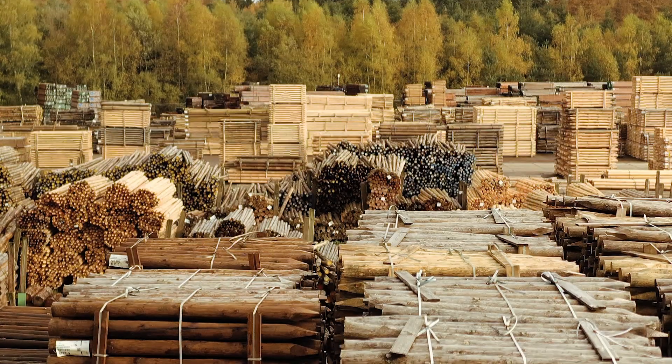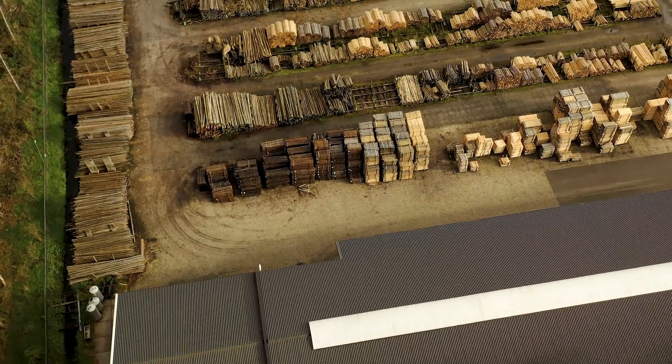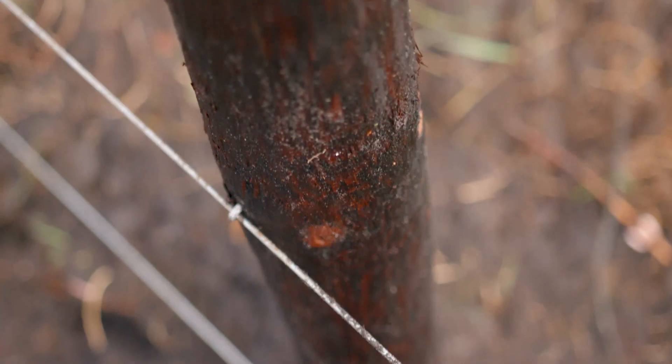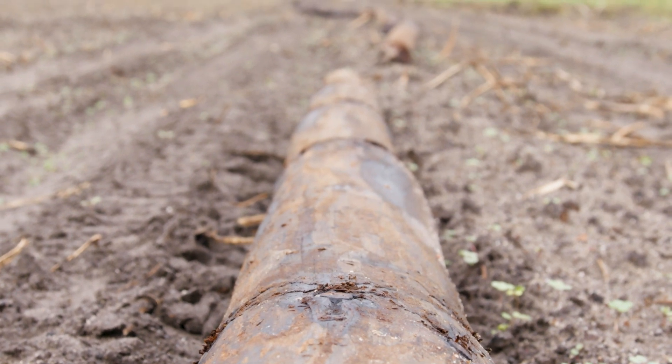The impregnation ensures the product is not damaged by wood-rotting fungi and termites for at least 25 years. And if the fence is rotten, that doesn't matter either — these poles just go back into the cycle where it all started.